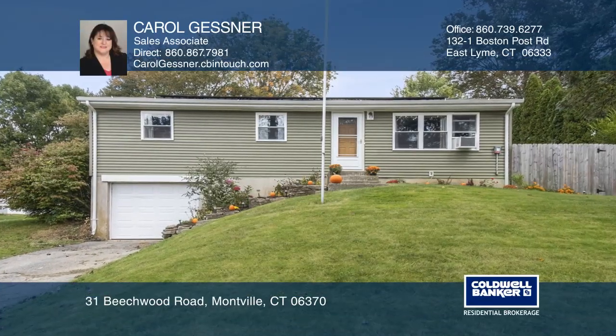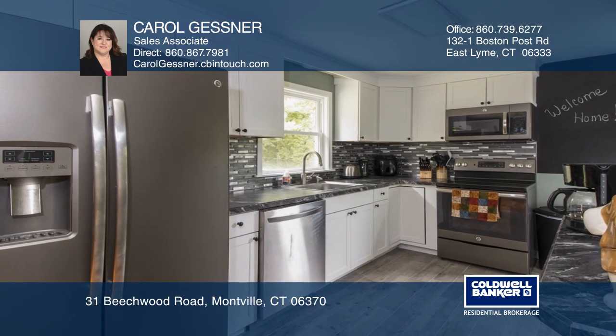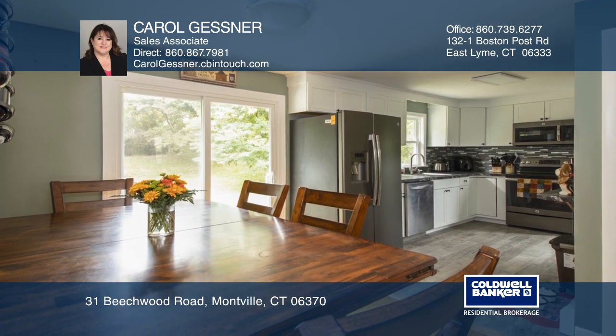This solar-powered ranch is located in a neighborhood setting. Enjoy a brand new kitchen featuring slate-finished appliances, custom-built countertops, all-new cabinets, and a coffee bar.